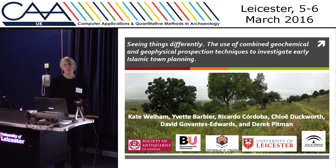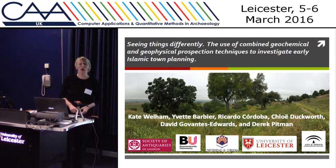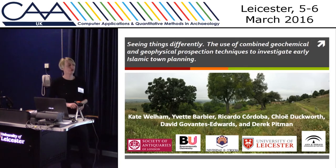I'm going to talk about the combination of geophysical and geochemical survey and how that can help us understand much more about sites.